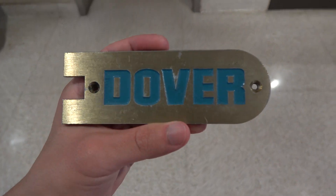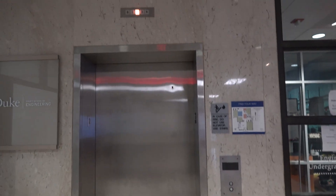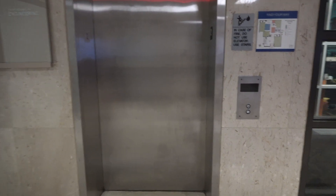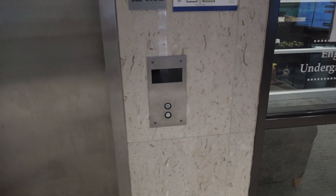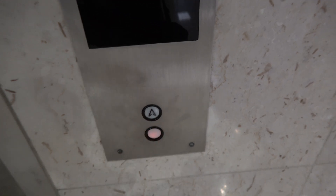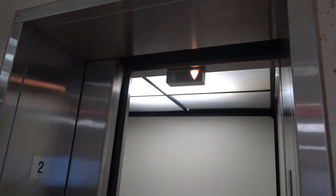Here we come to the elevator at the Pratt School of Engineering at Duke University in Durham, North Carolina. This is a classic Dover traditional. Look at that hanging lantern — I love that hanging lantern.